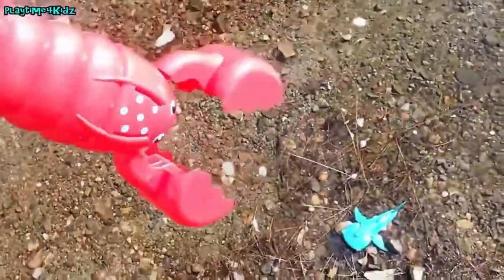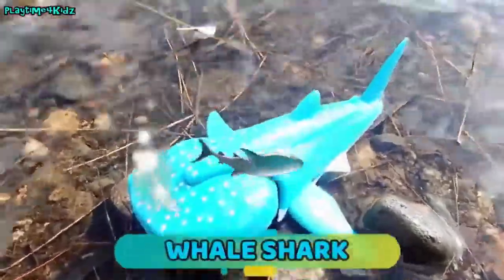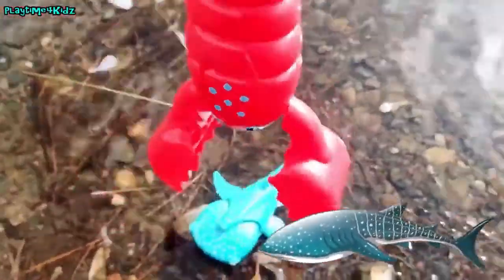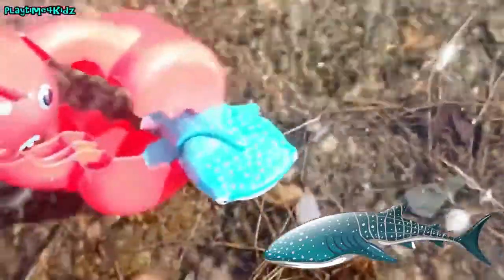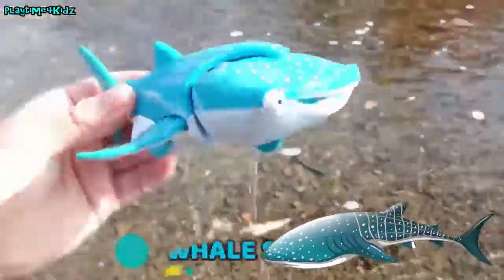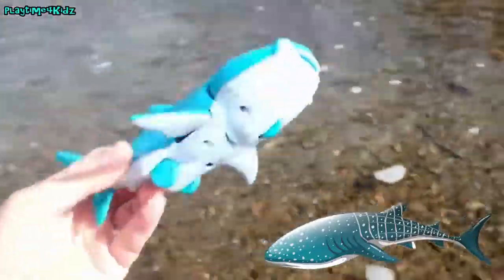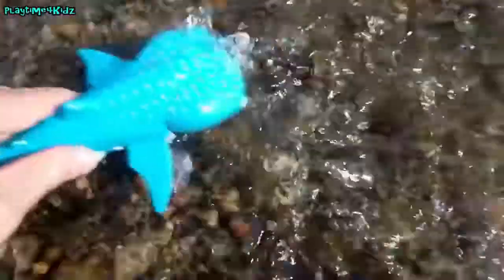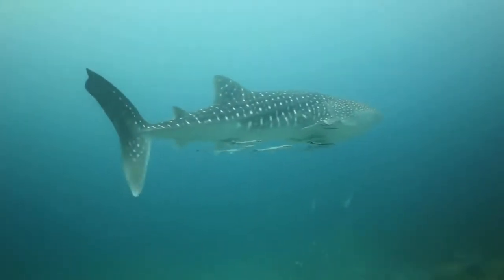Do you see one? It's a whale shark. Let's see if we can catch him with our red claws. Whale shark. Let's put the whale shark back in the water. Bye whale shark. Bye. Bye. Bye.